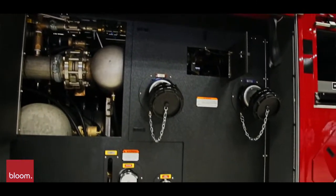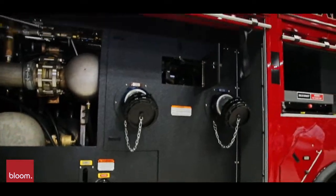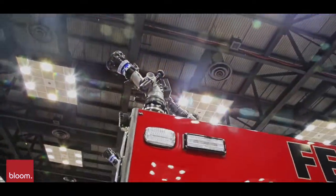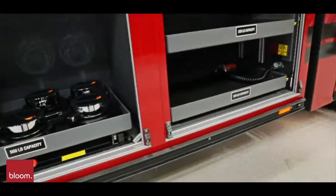And with that comes increased water flow capabilities and increased foam delivery capabilities that have to be met. We have designed this truck to be an integral part of accomplishing that goal.